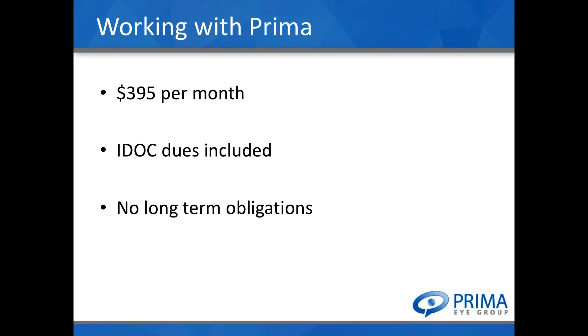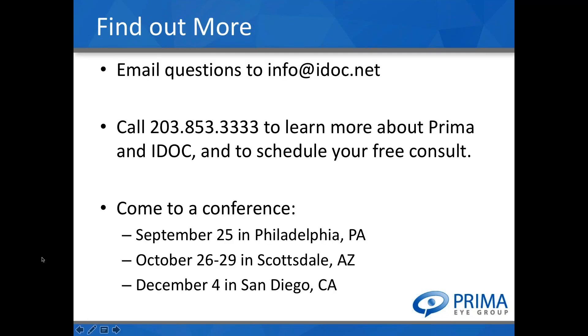IDOC also offers quarterly study group dinners in many markets. If you want to know more about IDOC and Prima, you can email info@IDOC.net or call 203-853-3333. We are also making available to everyone here tonight a 30-minute consultation with Dr. Vargo or me — call the IDOC team and they will send you a link to get on our calendars.